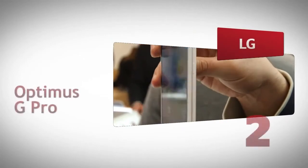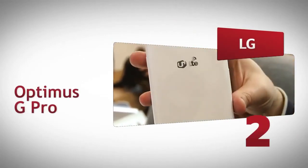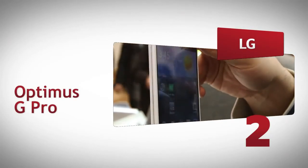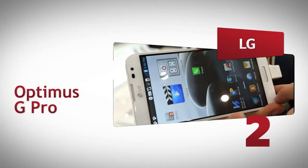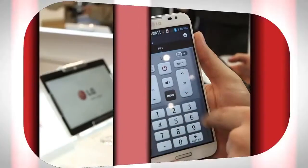The LG Optimus G Pro is the perfect rival to the Samsung Galaxy Note 2. Its 5.5-inch touchscreen has a full HD resolution, which is fantastic for watching videos and viewing photos. It's surprisingly comfortable to hold, too, although the plastic casing hardly screams premium quality.